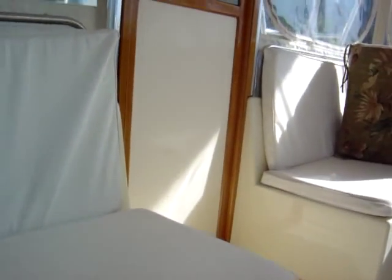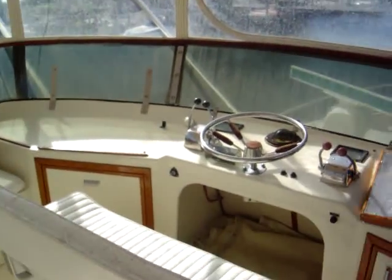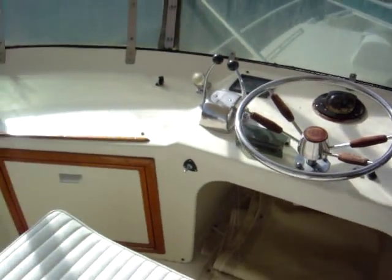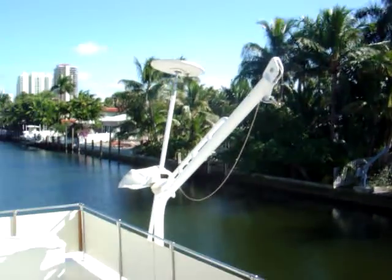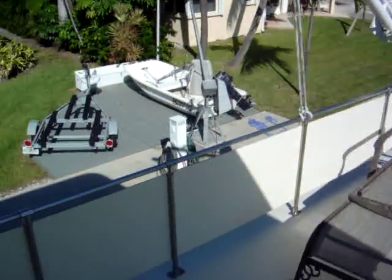We go up to the flybridge. There's ample seating and a nice enclosed space on all four sides. No major electronics up top — you do have the Caterpillar controls and some gauges. Aft, there's an open area with storage and access to the hardtop.